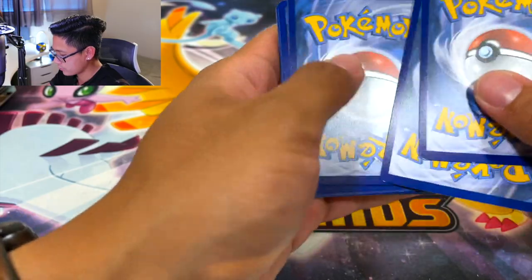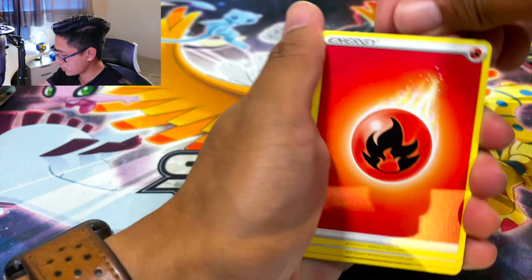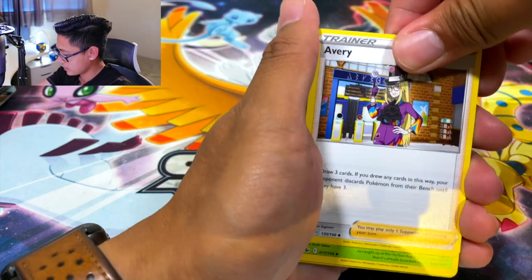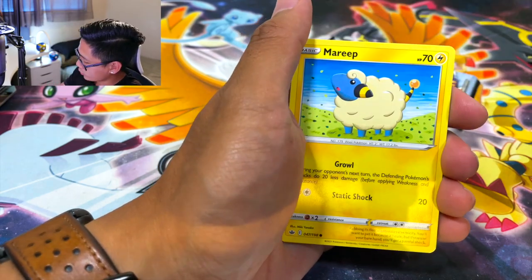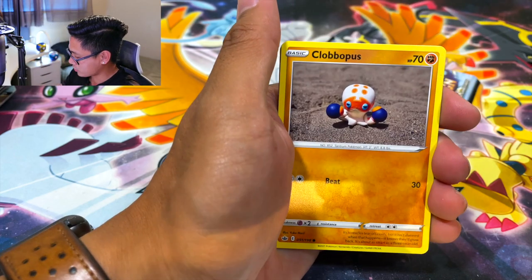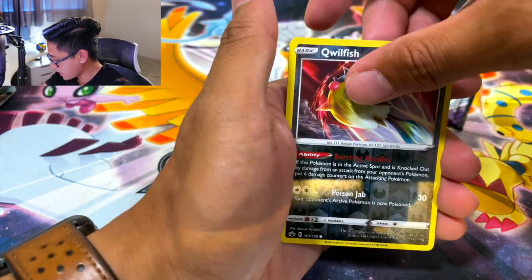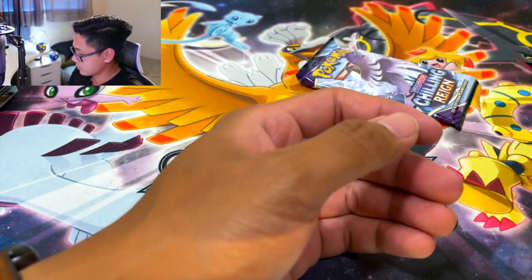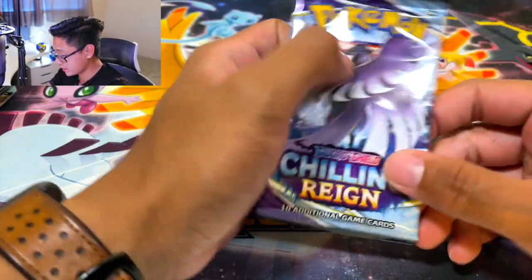Even if we don't hit anything here I'm happy with that full art. I believe it's a full art, not alternate art — the alternate art for Zeraora has the sick artwork. One, two, three, four. Zeraora is going to be my chase card. I need to get an elite trainer box so I can look at the card list. I know a lot of people leak the card list through the Japanese sets but I want to be surprised, not reminded about all the hits we can get.